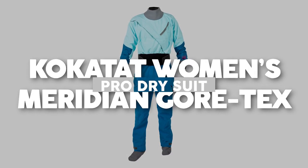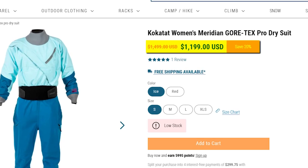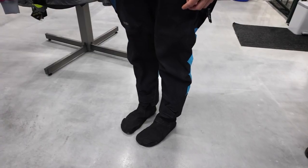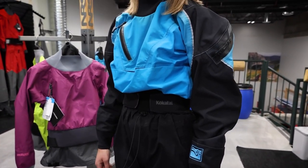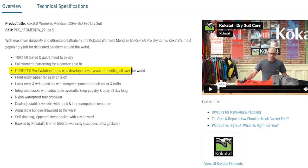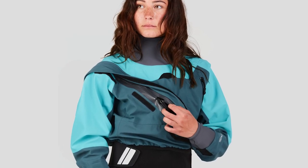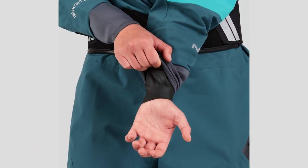Kokotot Women's Meridian Gore-Tex Pro Dry Suit, priced at $1,199 US dollars. This suit stands as a testament to maximum durability and ultimate breathability, making it the go-to choice for dedicated paddlers across the globe. Created with utmost precision and a deep passion for excellence, it has undergone rigorous testing, ensuring a flawless seal that guarantees a completely watertight experience.